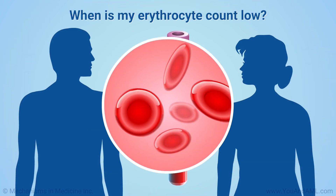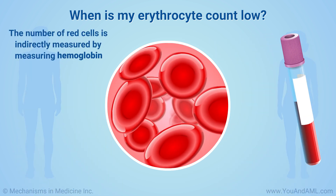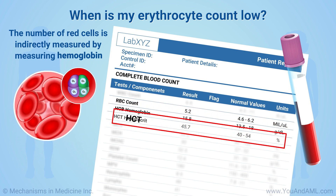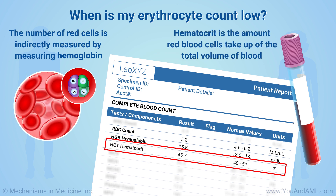Men and women have different amounts of red blood cells in their body. Doctors measure the number of red cells indirectly by measuring the hemoglobin, which is the protein that carries oxygen in the body, or the hematocrit, which is the amount red blood cells take up of the total volume of blood.